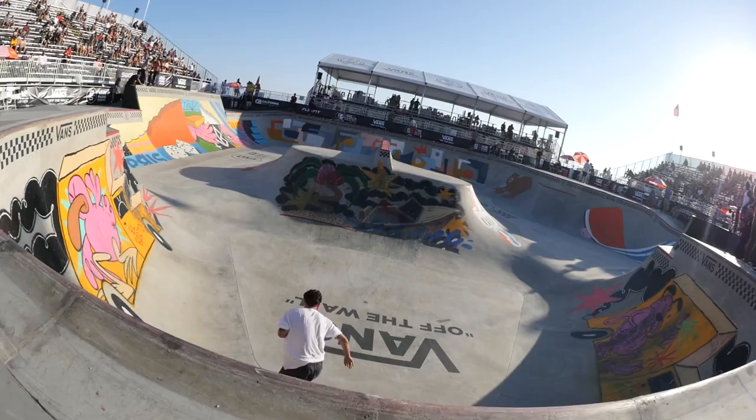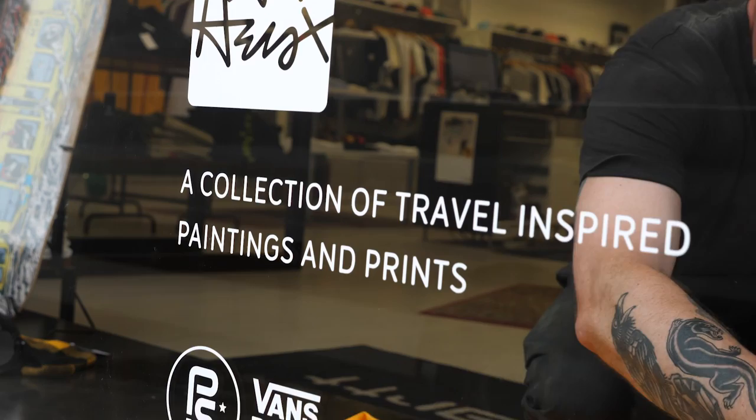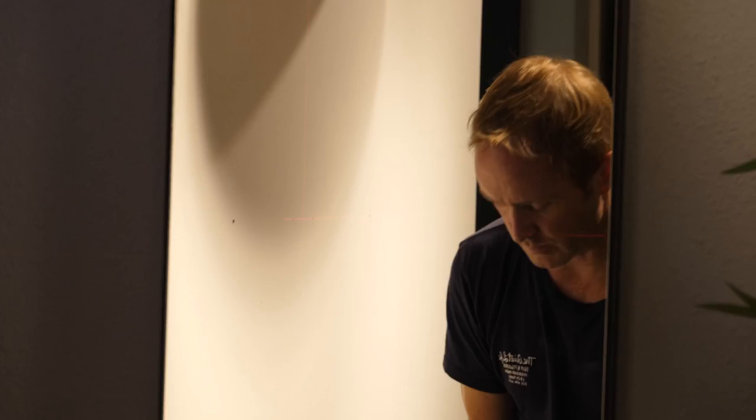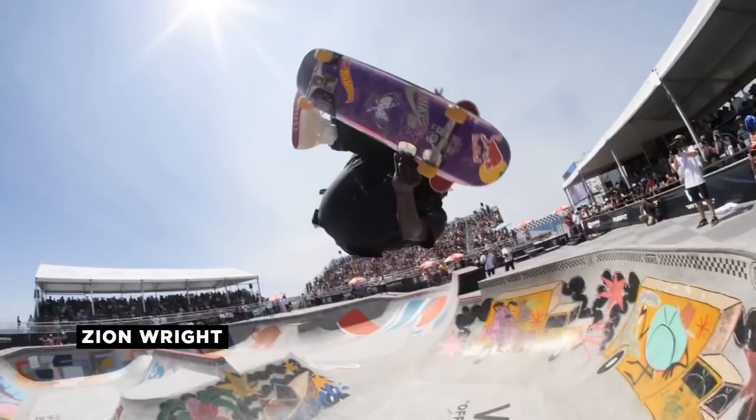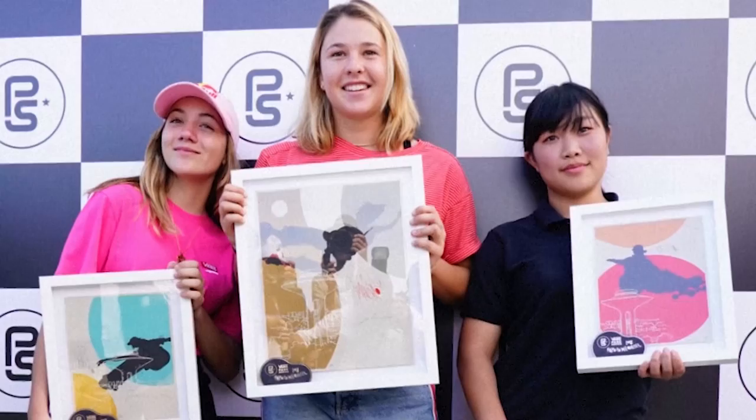Every year Park Series chooses a guest artist to do the trophies, and this year the artist is Evan Hecox. Each trophy is a super unique piece of art. I do hope the skaters know what they have, which is a super valuable, one-of-a-kind Evan Hecox art piece. It's just been great to see photos of the three winners holding the piece I did. I think it's just a great idea generally to do a piece of artwork rather than just a typical trophy.